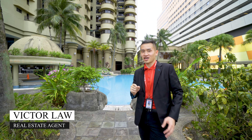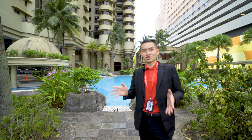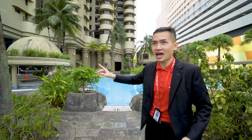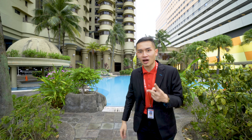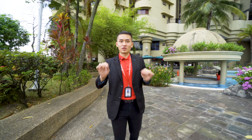Welcome back, it's Victor, your preferred real estate agent. Today we'll be seeing Villa Putri condominium here in Jalan Tun Ismail — a medium floor unit with Singapore and KLCC preferred facing, three bedrooms, two bathrooms, renovated and furnished, and it is a 1,001 square feet unit.